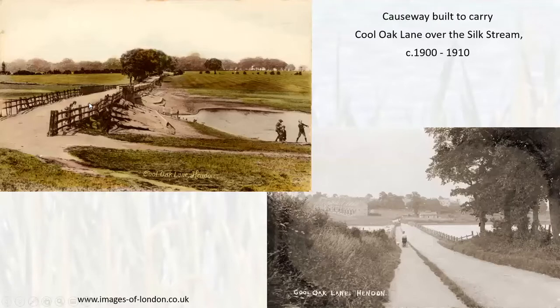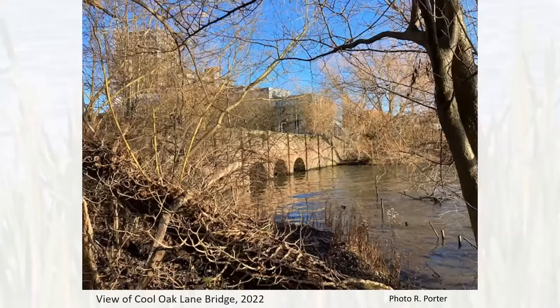Cool Oak Lane was an ancient road that used to go from around Kingsbury to join Edgware Road. When the reservoir was enlarged, they built a special causeway to carry the road and bridge — very spectacular around the turn of the century. Today it is all overgrown and you can't see it well from the bank, but it still looks lovely.